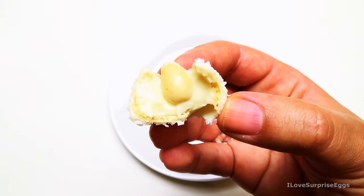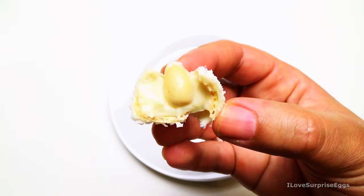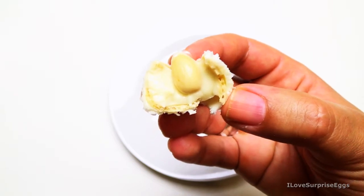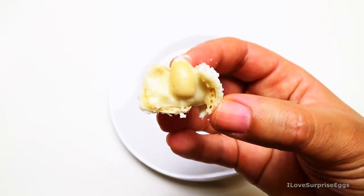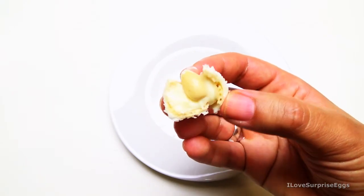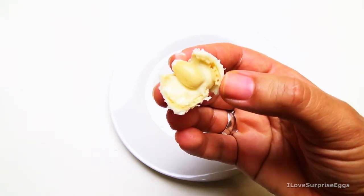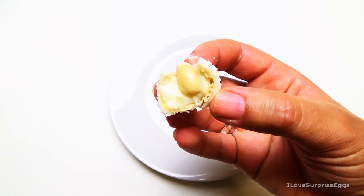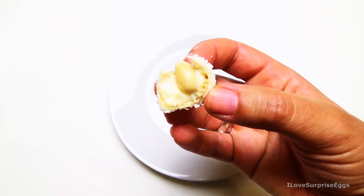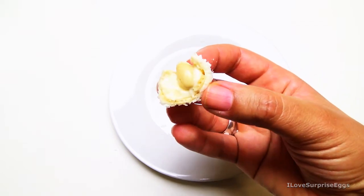I would really buy this again and again — it's very delicious, and here in Germany it's a very common praline and sweet that people like. If you know Raffaello, please give us a comment on how you like it or if you would buy it again. I can really recommend this, also as a gift if you know somebody who likes sweets. That's it — see you in the next video!